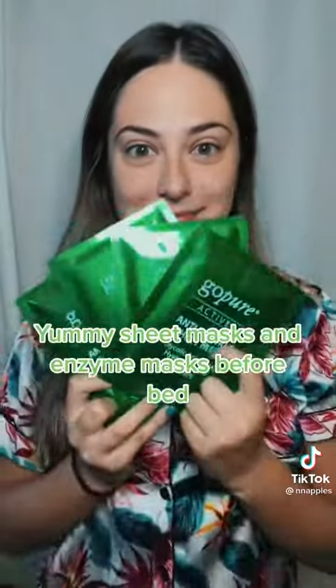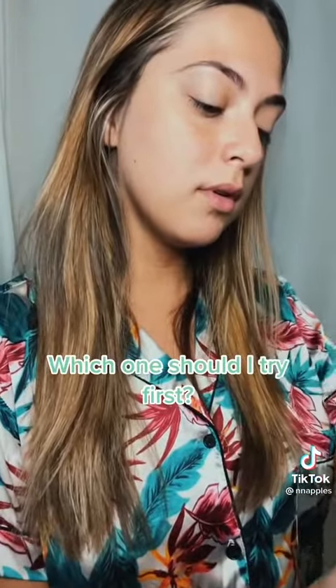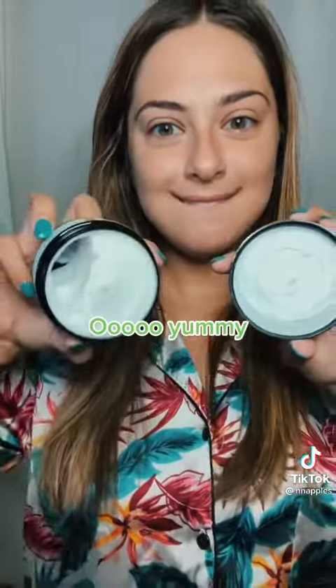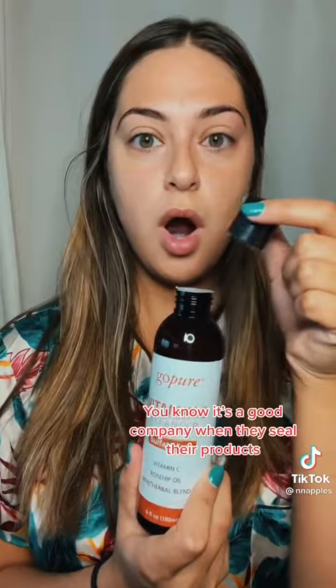Yummy sheet masks and enzyme masks before bed — which one should I try first? You know it's a good company when they seal their products.